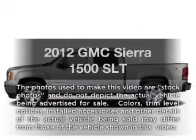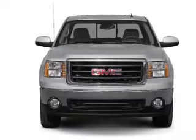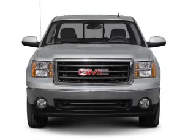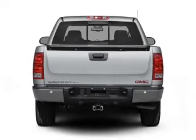Get noticed in this 2012 GMC Sierra 1500. If you're looking for a first-rate auto, this one could be yours today. With a powerful 8-cylinder engine that responds smoothly to its 6-speed automatic transmission.